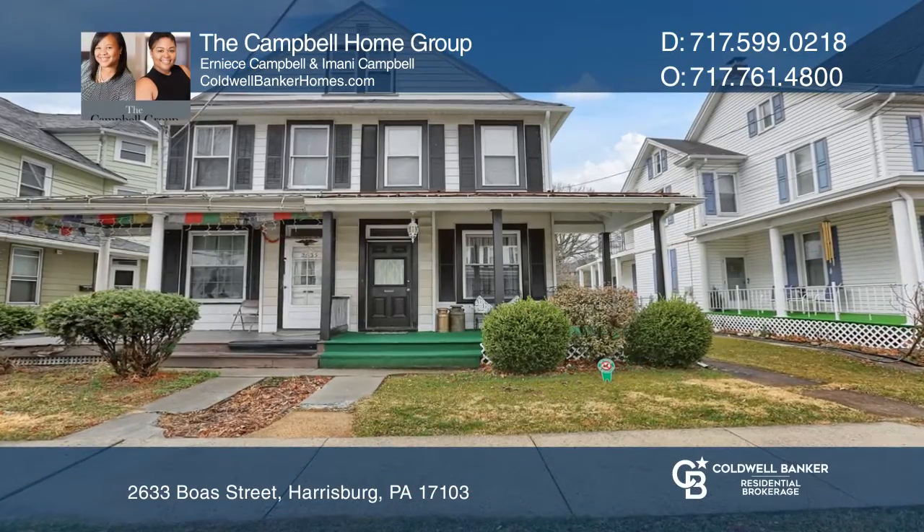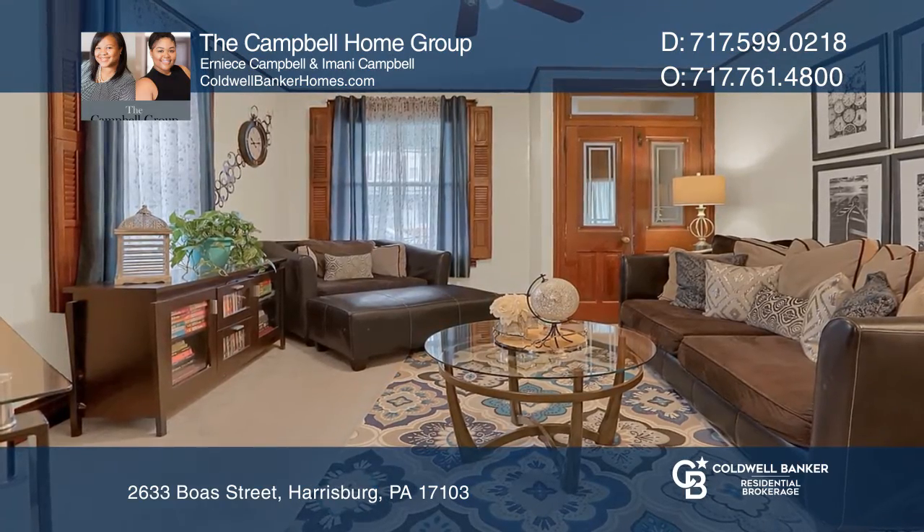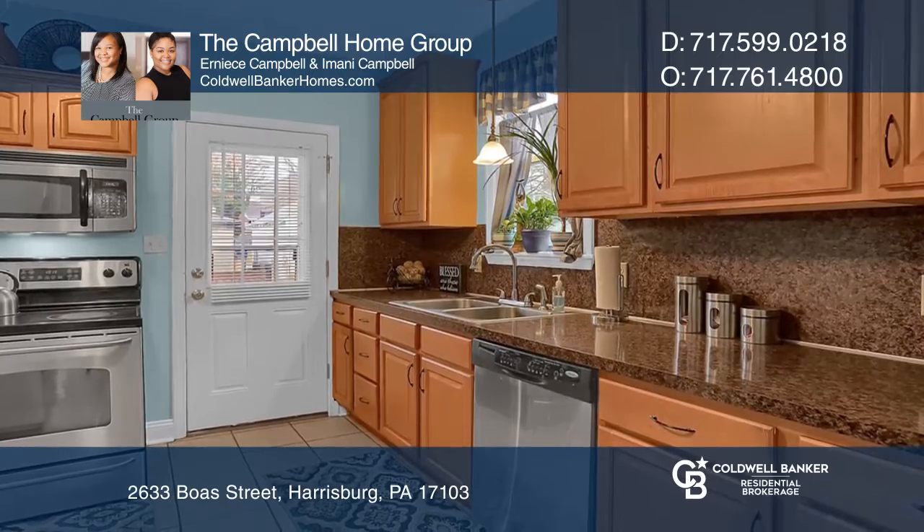Come home to a cute, well-kept semi-detached home in the Penbrook Borough. Enjoy the updated kitchen overlooking the back deck, leading to the private fenced-in yard.